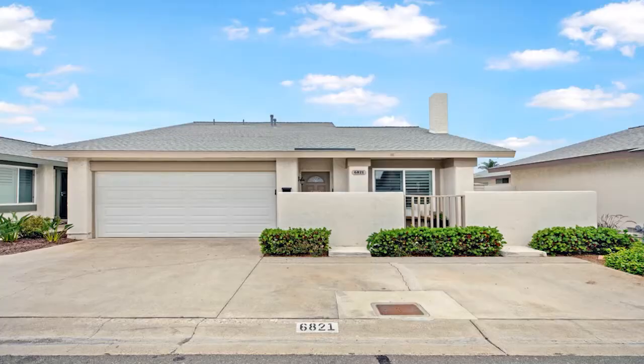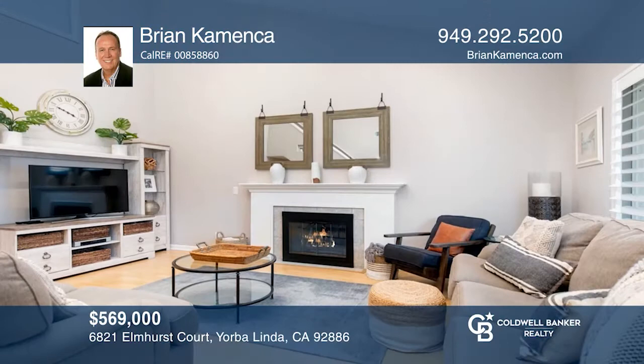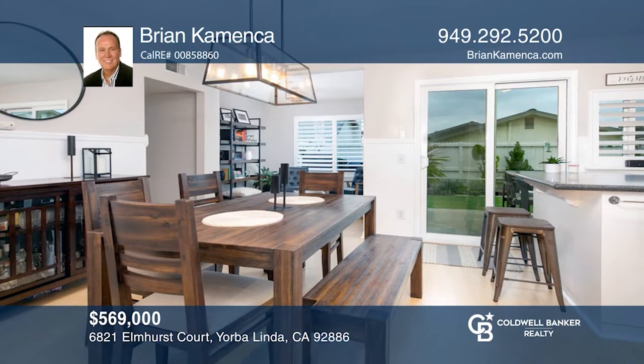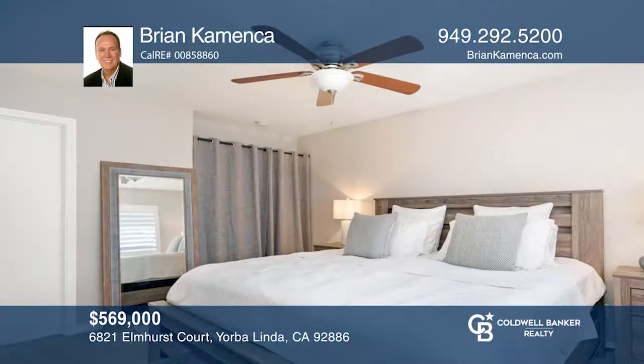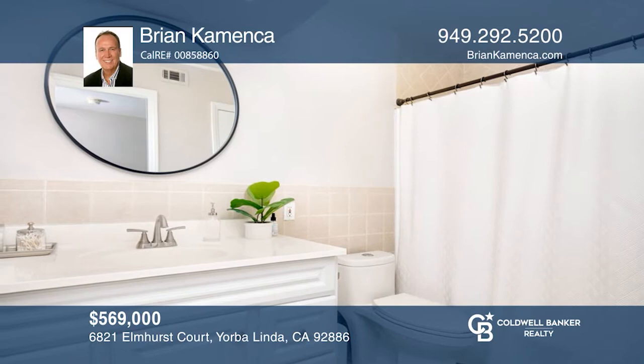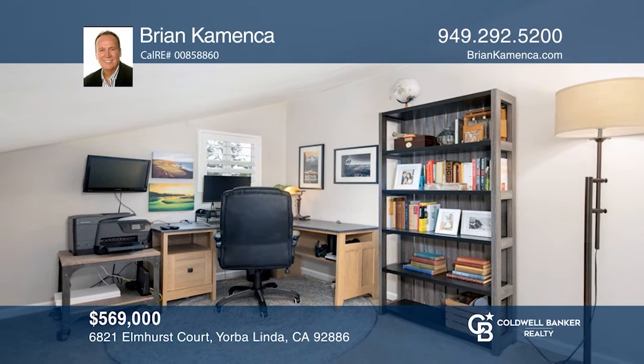This light, bright, detached three-bedroom home on a small cul-de-sac street in the private Woodgate community offers a sought-after floor plan. This home is move-in ready and very well-kept, with dual-pane windows, wood shutters, and sliding glass doors that lead to a very nice, entertaining, private backyard. Main floor features include recessed lighting, a first-floor master bedroom, an ensuite bath, a living room with cathedral ceilings, a custom mantel fireplace, and a downstairs office or den. Upstairs, you'll find two more bedrooms, a full bath, an upstairs bonus room, and an attic storage closet with a skylight. Schedule a showing with Brian Comenza today.